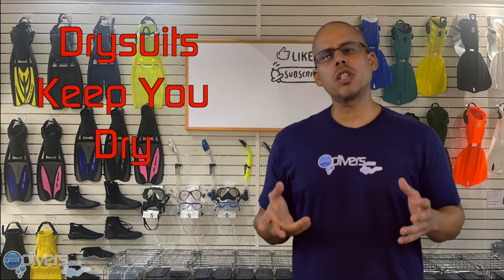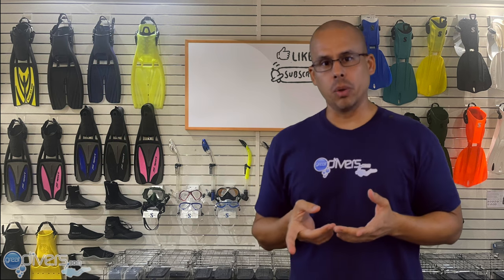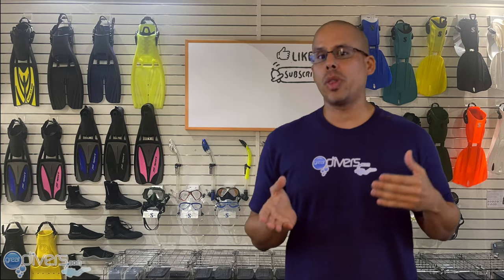As the name implies, a dry suit keeps you dry, and it does this by creating a seal around your wrists and your neck that keeps water out. Because of that, it also creates an air pocket that you're going to need to maintain when you're scuba diving. Dry suits are normally made with either neoprene or trilaminate, which is a shell-like material.